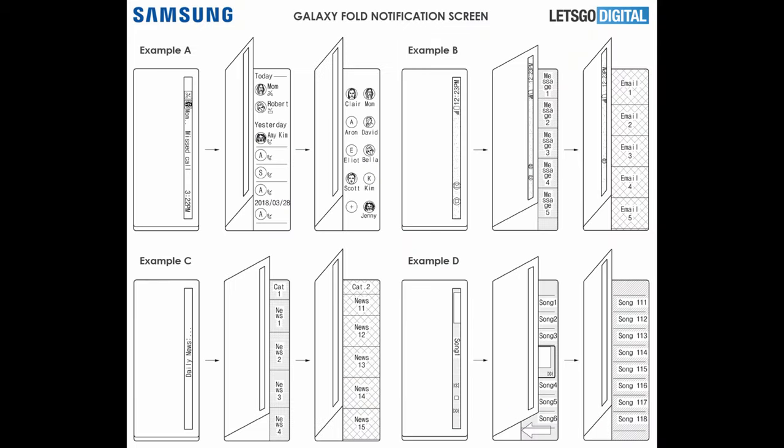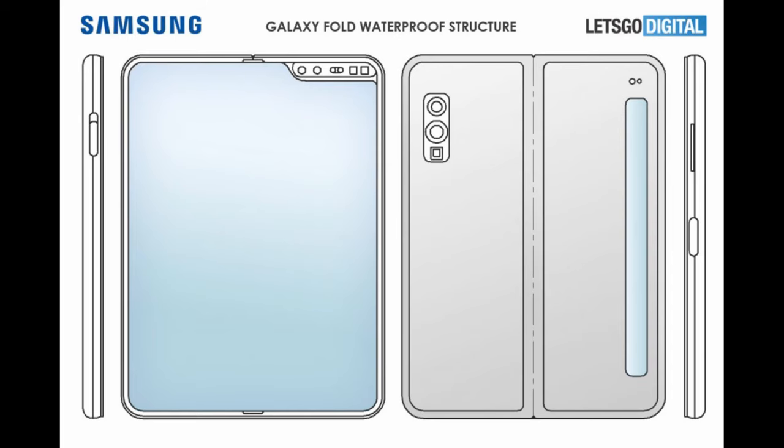The patent drawing also shows a side-mounted fingerprint reader, just like on the previous model, stereo speakers, and a USB-C port. And that's supposed to be water resistant, so this could be a phone that shows off an IP rating, which the Galaxy Fold 1 did not have.